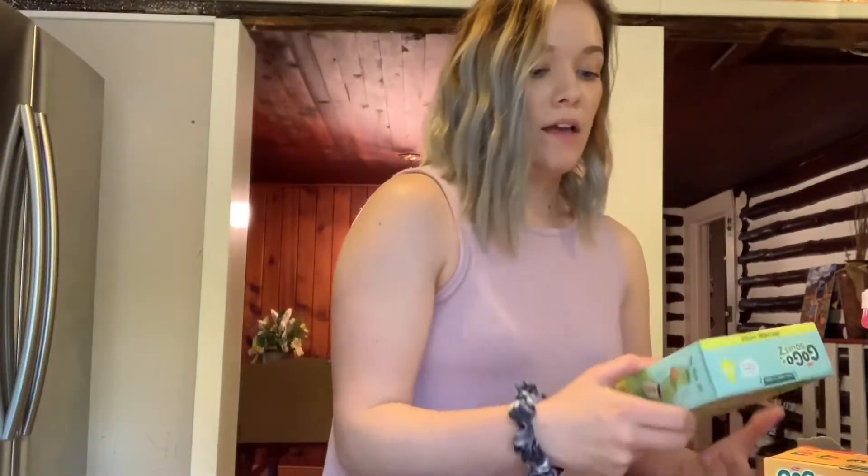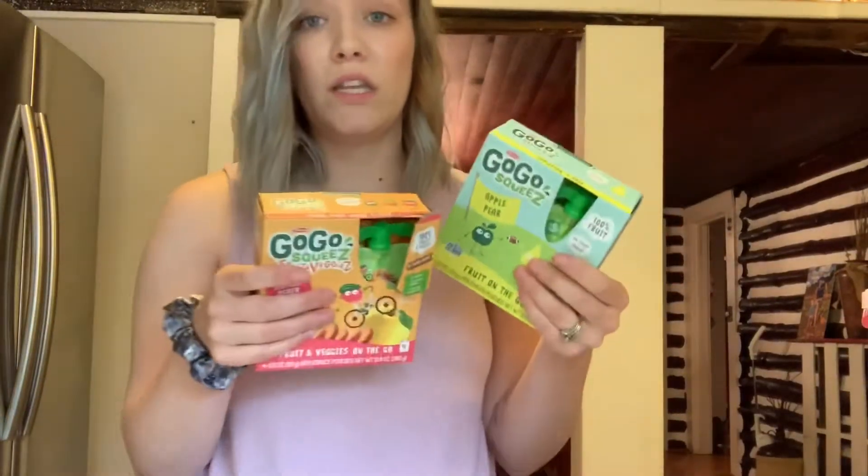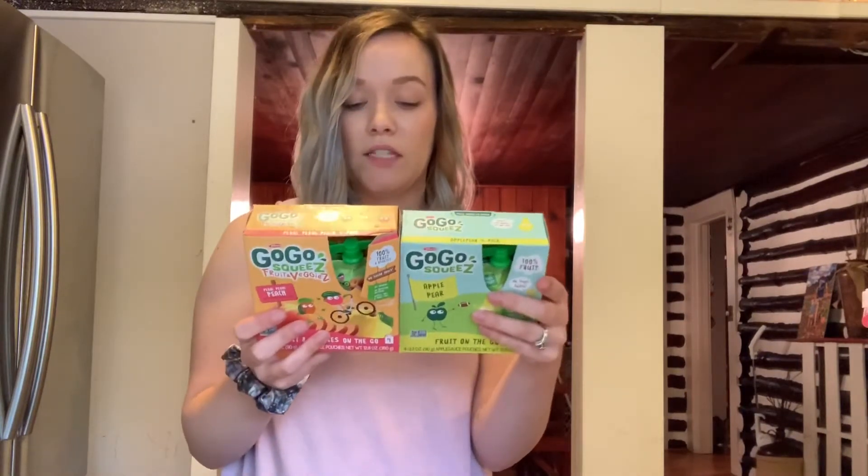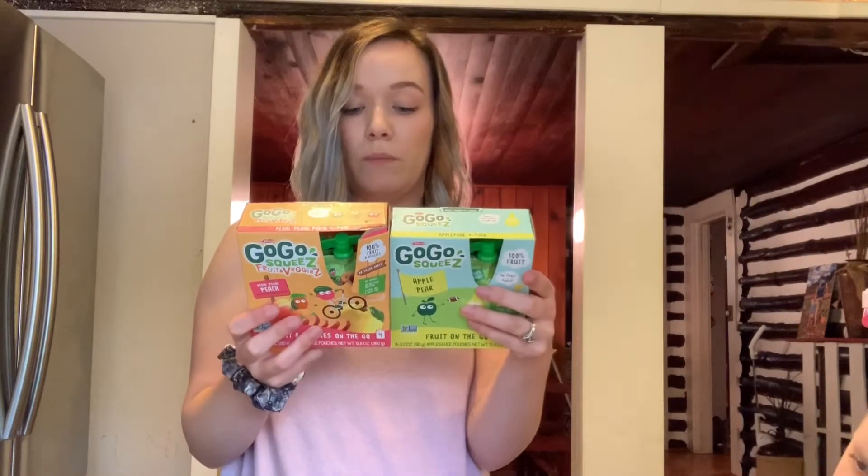Now we have snacks. We get these Go-Go Squeeze pouches — Brayden will eat these and so will Jax. This one is the petal peach and this one is the apple pear. They have pretty simple ingredients. The apple pear has apple pear, apple puree, and lemon juice. This one has apple, peach, sweet potato, apple puree, and lemon juice. I like that they're simple ingredients.